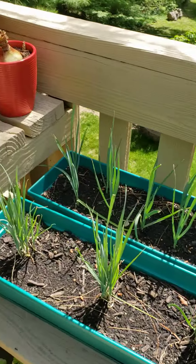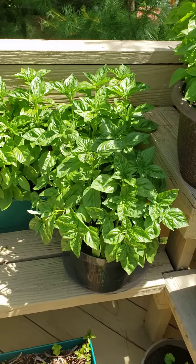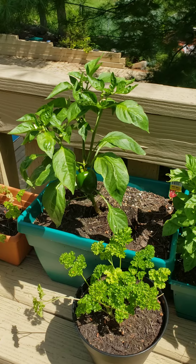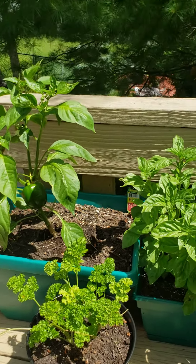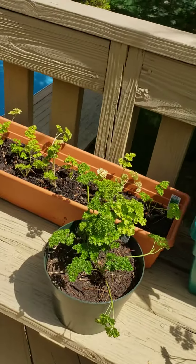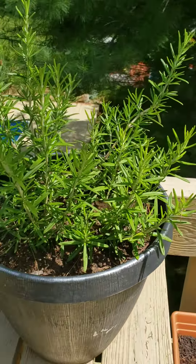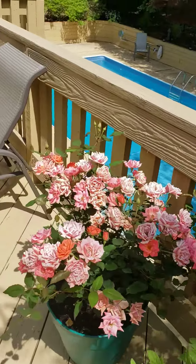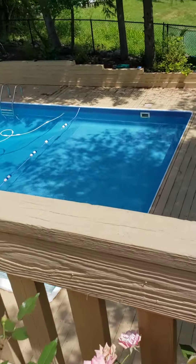We have leeks, lots of basil for my pesto sauce, another red bell pepper that's currently green with more on the way. Let's see — parsley, more leeks, rosemary. And that's it for the upper deck.